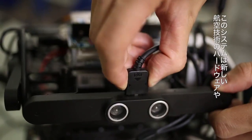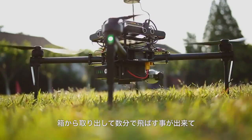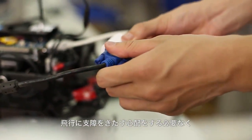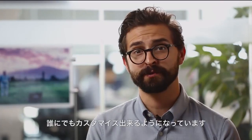The combination of these two technology leaders, DJI and Intel, has created something completely new. This system from DJI was designed to help developers create new hardware and software applications for aerial technology. The entire platform is ready to fly out of the box, but we have created an interface that is easy for anyone to modify without worrying about affecting flight performance.